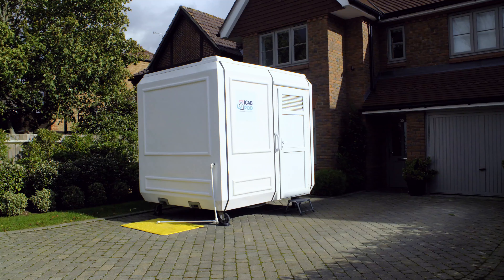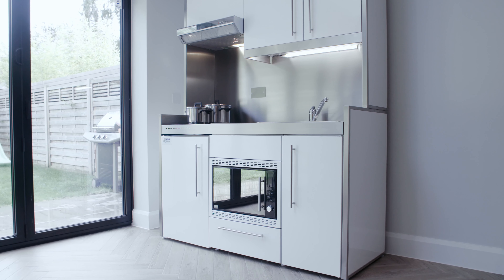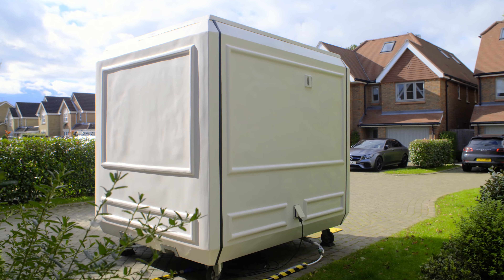Welcome to your virtual tour of the iCab Pods, the mobile alternative accommodation solution with clients' convenience in mind. The iCab Pods are an ideal alternative for those who do not want to leave their home due to disabilities, pets, or simply the need to be close to work or school.